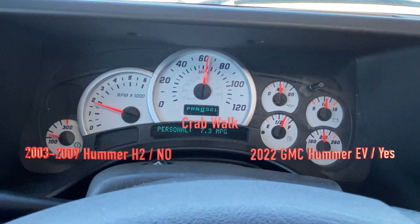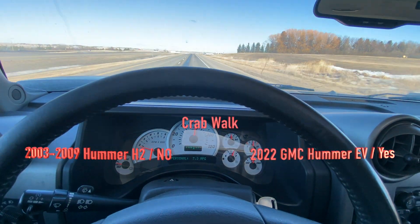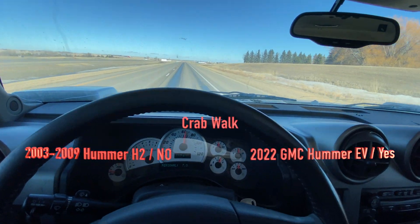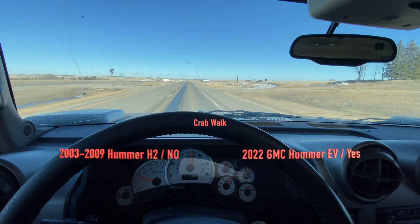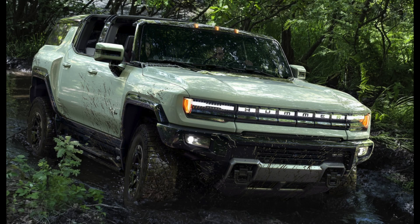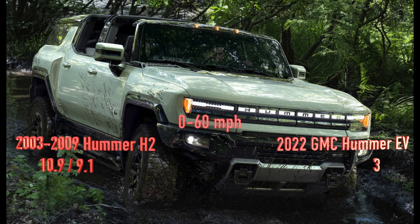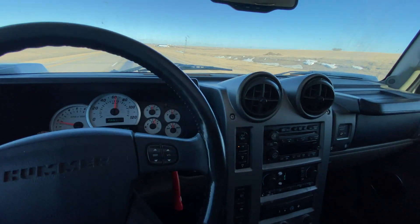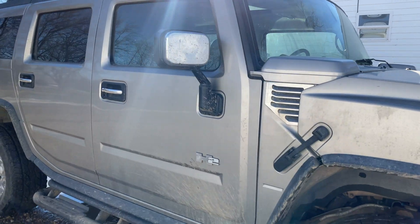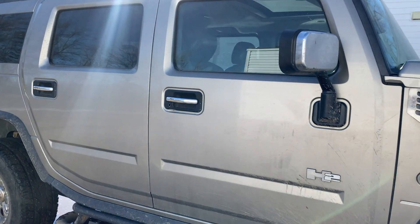One feature the H2 never had is the crab walk. I don't know if it's a gimmick, but everybody seems to love it. It's when the Hummer EV moves kind of sideways — the front wheels and rear wheels turn so it slides diagonally. Zero to 60, the Hummer EV can do that in under three seconds, even though it's advertised a little higher than that.